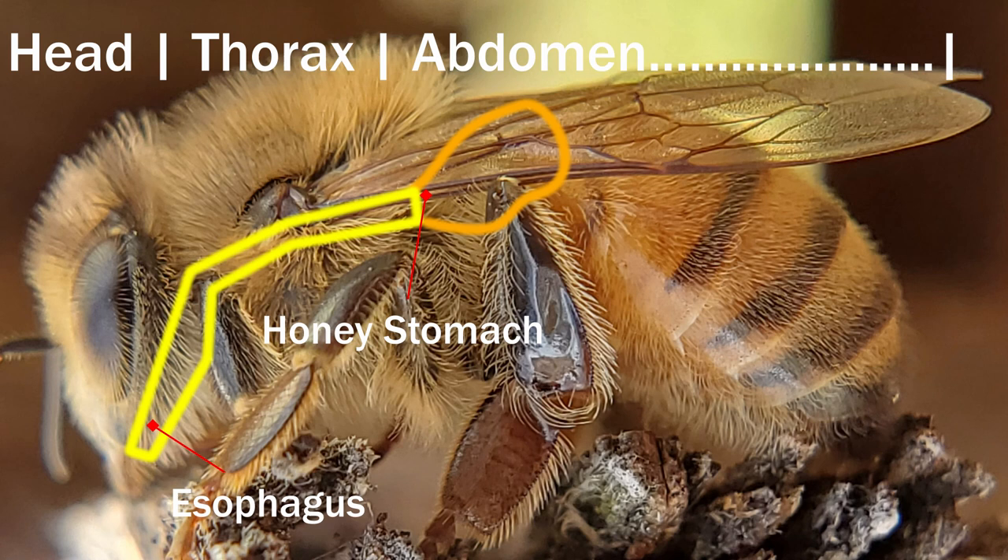As the esophagus reaches the abdomen, it expands, forming what we call the honey stomach. The honey stomach is where bees store nectar when transporting it from a flower to a cell. In that process, nectar is passed from one bee to the next, transferring from one honey stomach to the next until it reaches the cell in the hive.